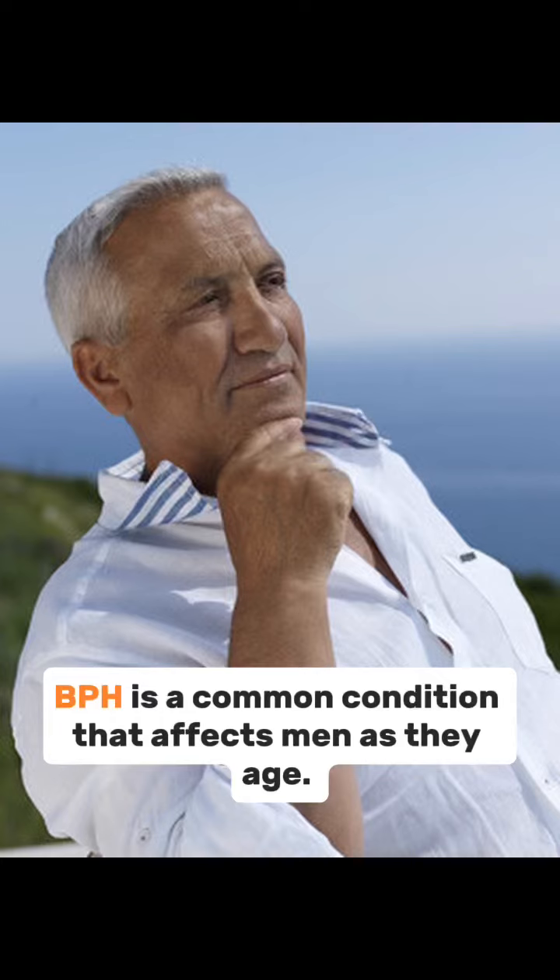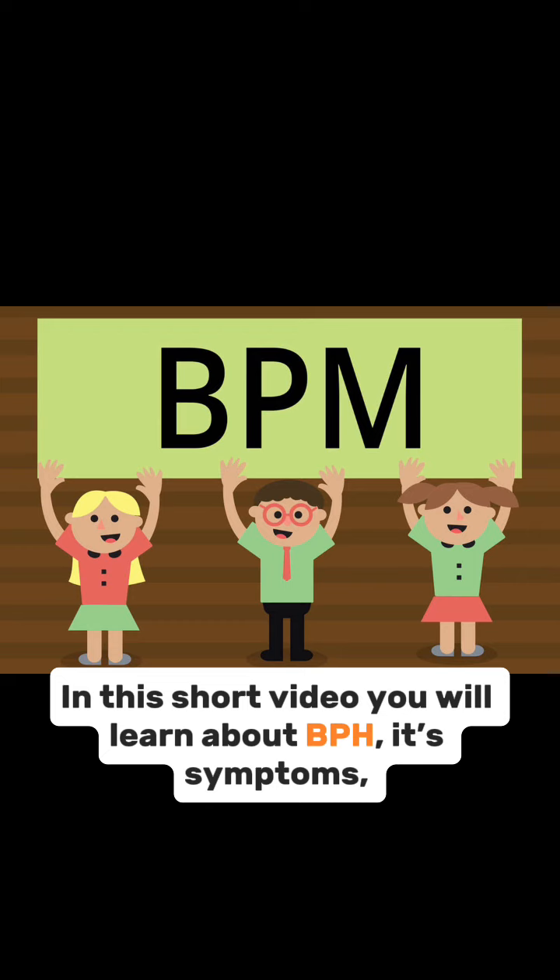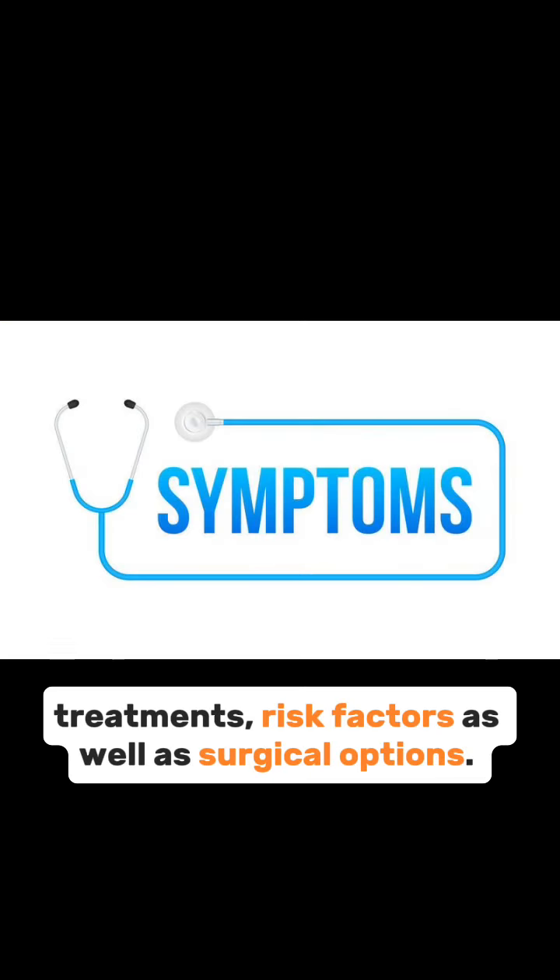BPH is a common condition that affects men as they age. In this short video you will learn about BPH, its symptoms, treatments, risk factors, as well as surgical options.